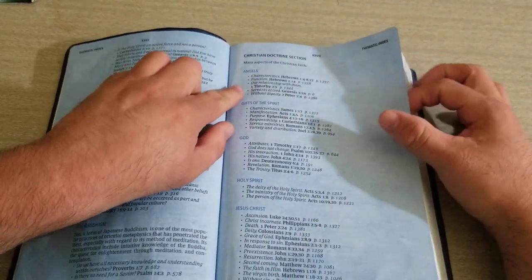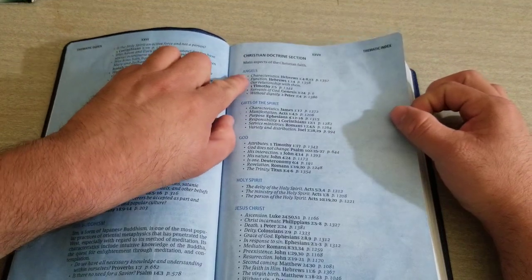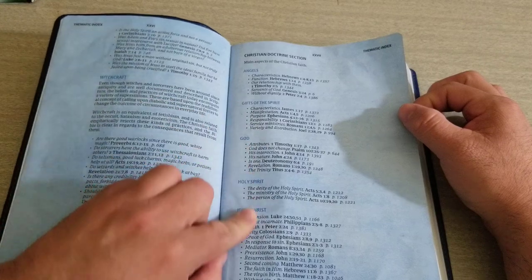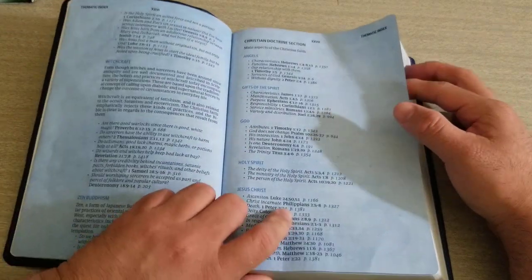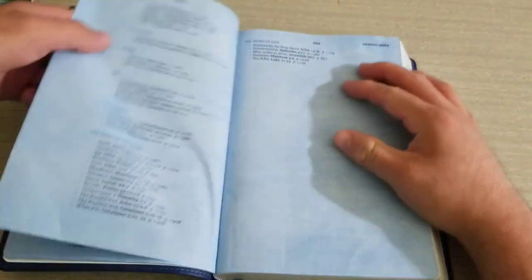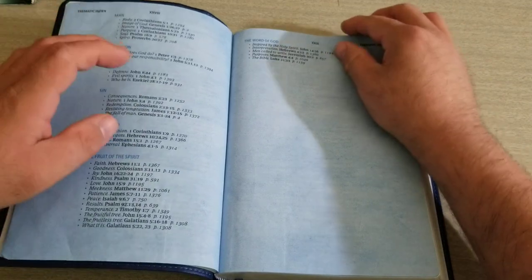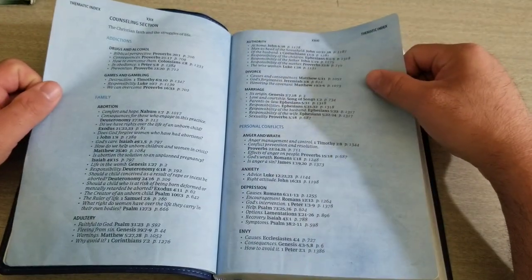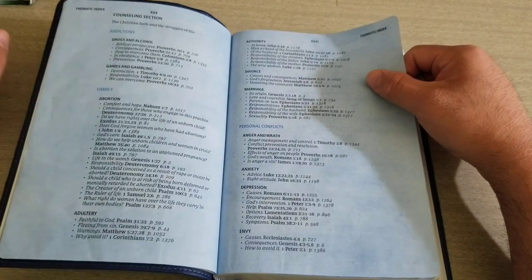Here's your Christian doctrine section — main aspects of the Christian faith: angels, gifts of the spirit, and so on. It has Jesus Christ. It has a ton of helps to help you evangelize, disciple, and also counsel people.